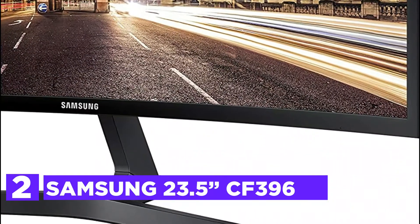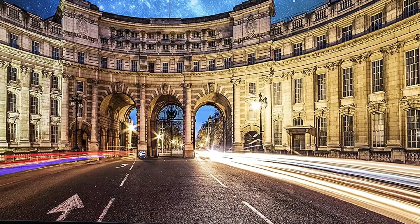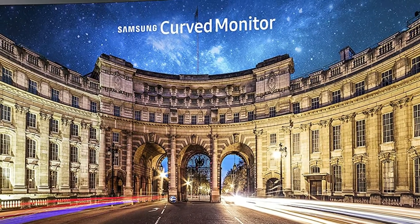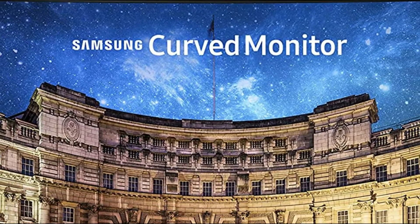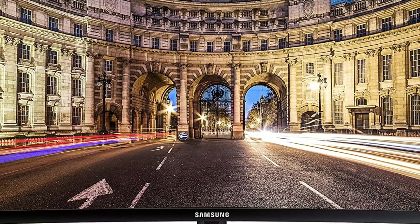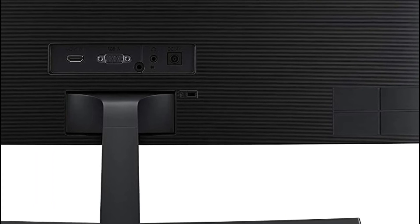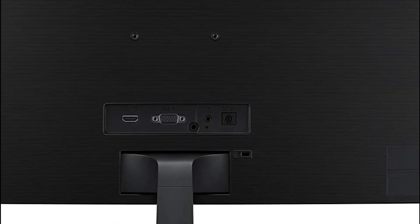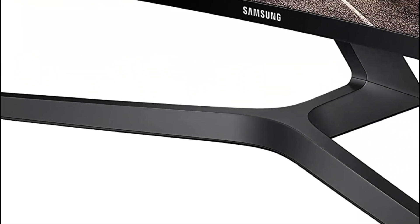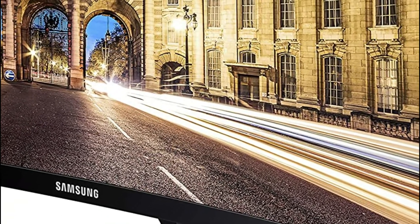Number 2 in our list is the Samsung 23.5-inch CF396. The 1800R curve of this screen allows you to take advantage of bold, big, and stunning panoramic views when you play or work at home or at the office. With its slim and sleek design, the display is just 0.5 inches thick, and the simple circular stand provides an updated look to your space. AMD FreeSync lets users experience smooth images even in the fastest-moving scenes, reduces input latency, and significantly reduces image tearing and stutter. With its 4ms response time, you'll experience the fastest on-screen action clearly and smoothly with less blur, judder, and ghosting, allowing gamers to enjoy their games at the best quality.